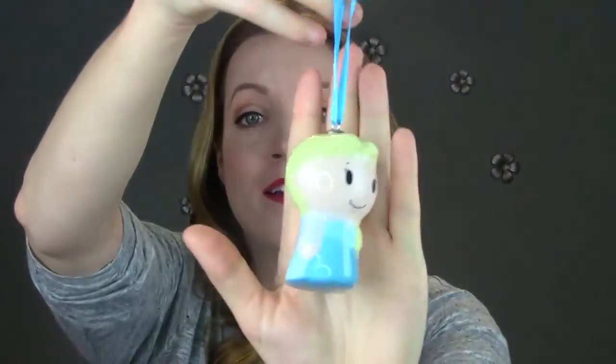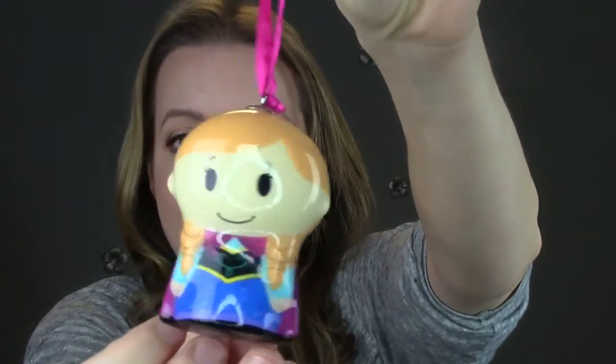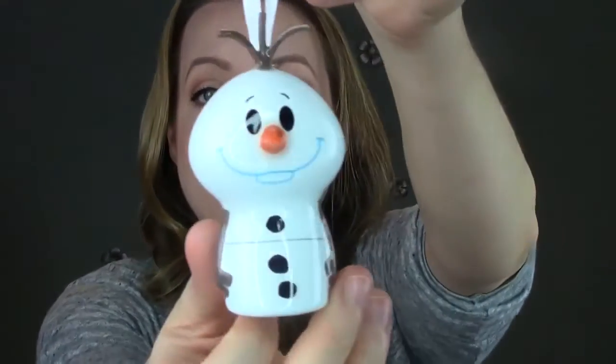And of course we had to get the whole Frozen collection. So we have Elsa. We just decorated our tree and put up all our decorations this past weekend, so the kids hung these up — I just pulled them off the tree so I could show you guys. There's Anna. And then lastly we got Olaf. How cute.